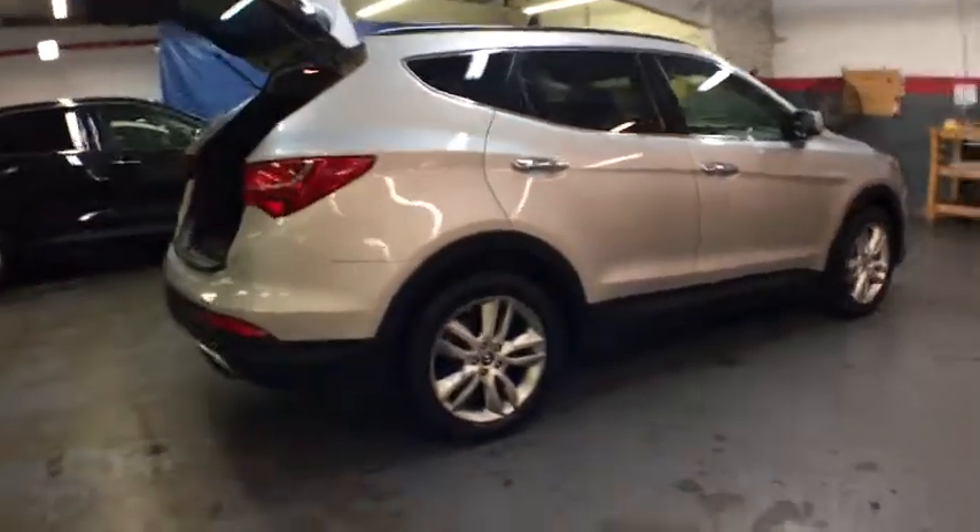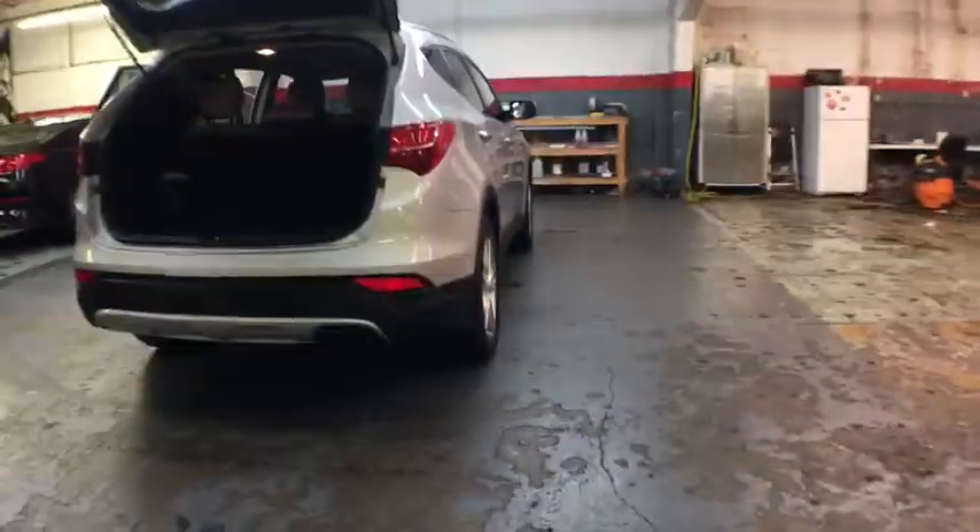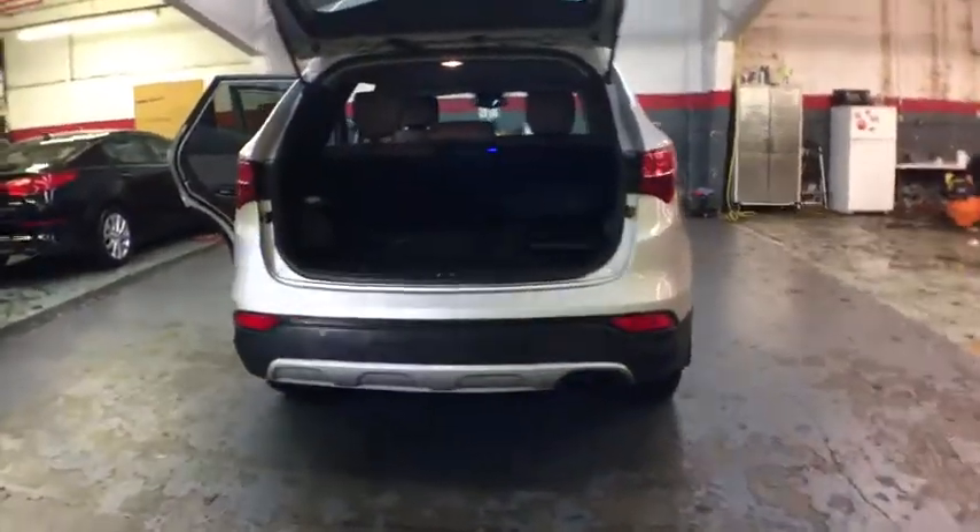Bluetooth, driver and passenger airbag, cruise control, fog lamps, rear window defroster, power windows, heated front seat, side airbag system, brake assist.